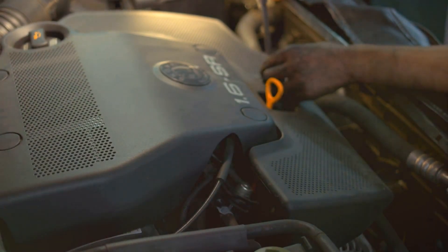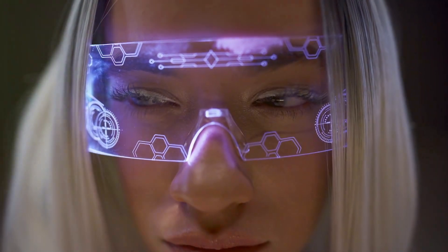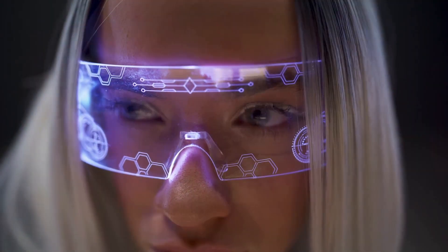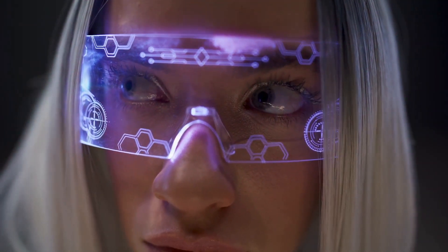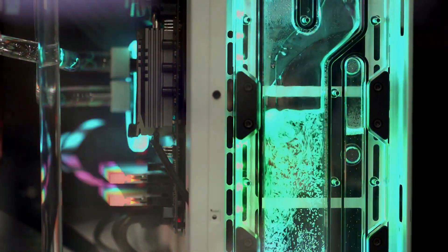The advantages of RDNA are numerous. For one, it allows for high-fidelity gaming — richer, more detailed graphics, smoother gameplay, and a more immersive experience.